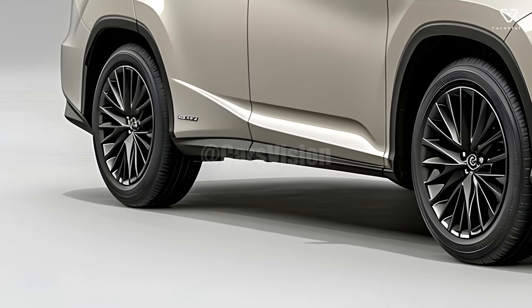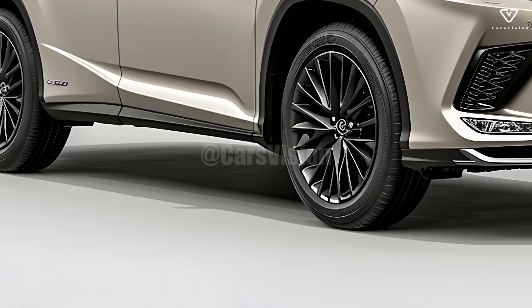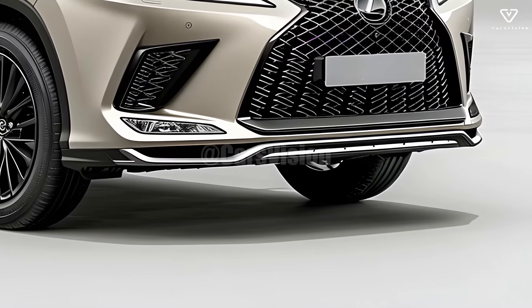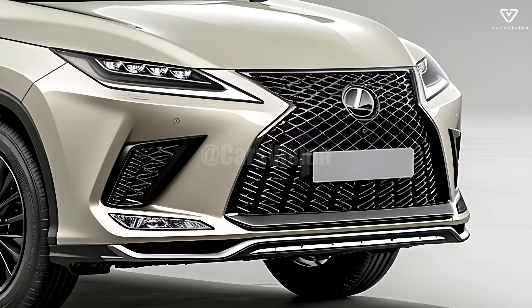Automated emergency braking, lane-keeping aid, and adaptive cruise control are all part of these systems. The 2025 Lexus RX places an emphasis on safety with its extensive array of sensors that monitor the surroundings, several airbags, and advanced brake systems.